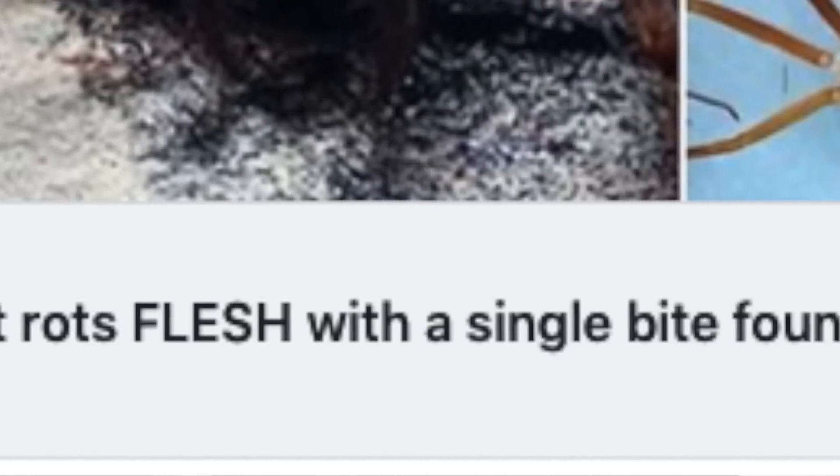I came across this article on dailymail.co.uk. The headline: 'Poisonous spider that rots flesh with a single bite found in Mexico.' On the photograph shown, it is clearly a Loxosceles species because you can see the fiddle on its back. If you didn't know, this is just one species of an entire genus. This is the Loxosceles reclusa, but there are others very similar, some even more venomous, found throughout the world.